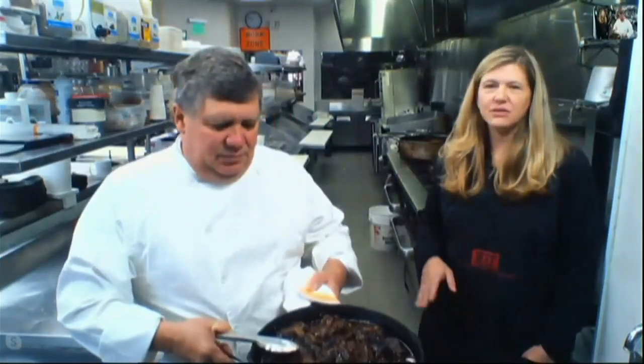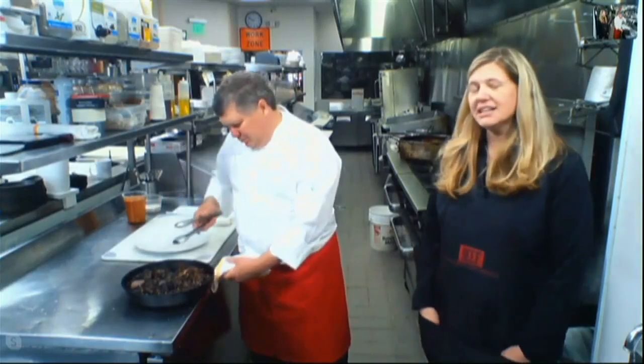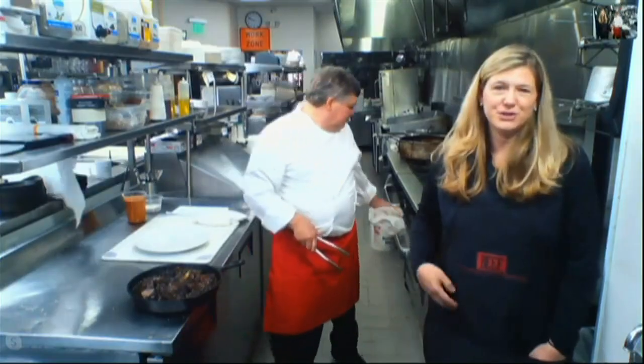One of the nice things about short ribs — these short ribs in particular, which are bone-in short ribs — is they're a really economical cut. You may not find them at your grocery store, so you may have to go to virginiabeef.org to track down your local butcher or farmer or producer that could provide these short ribs for you. They're a very economical cut of meat, but at the same time they're delicious and tender, and could very easily compare to a ribeye or a New York strip.